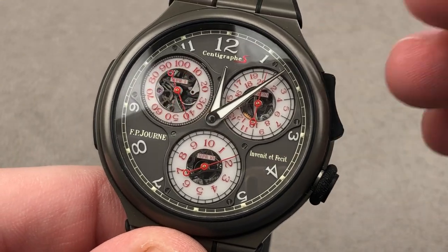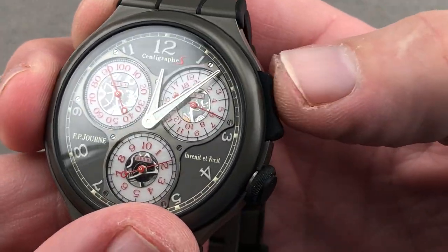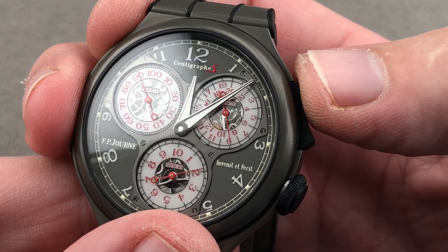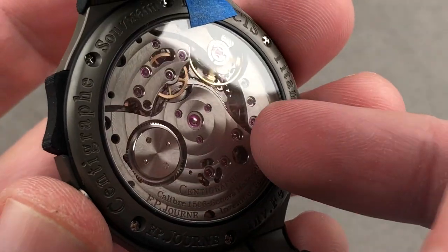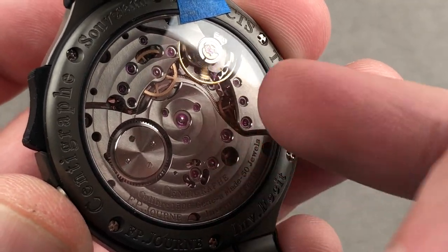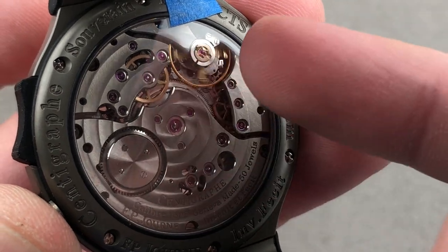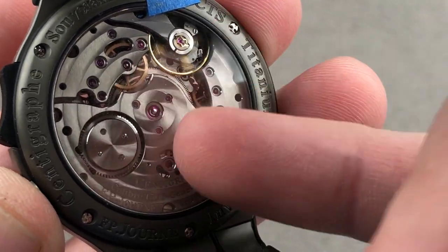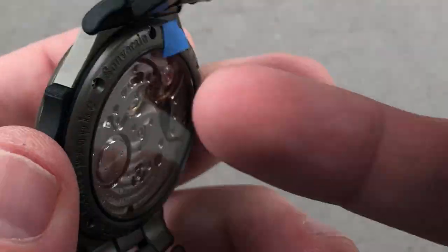It has an 80-hour power reserve with the chronograph off, 24-hour power reserve with it on, and is the subject of two patents — one for the rocker system that looks like a mono-pusher but allows stop, restart, and reset, and a second for the drive system of the chronograph. The barrel is at the center of the movement, the movement entirely in aluminum — a very light watch. The barrel via its arbor drives the chronograph, and its toothed edge drives the time. Those are the bases for the two patents.